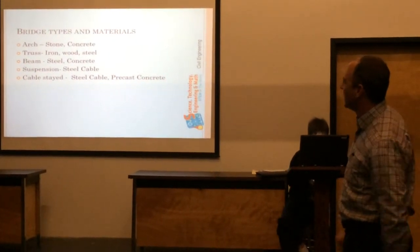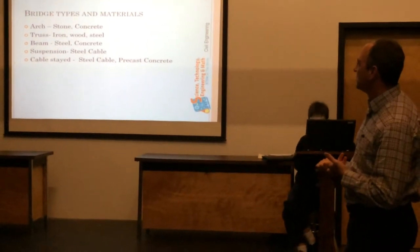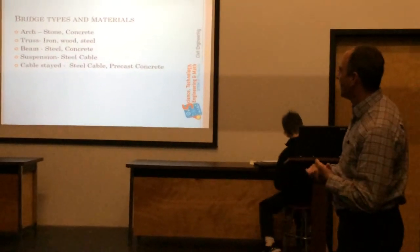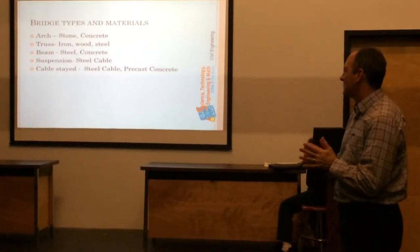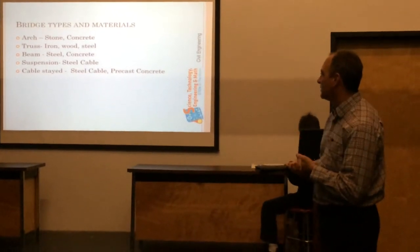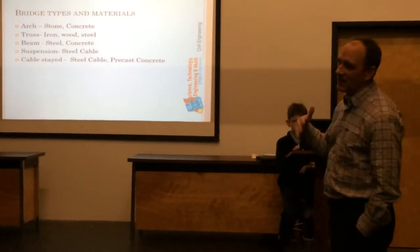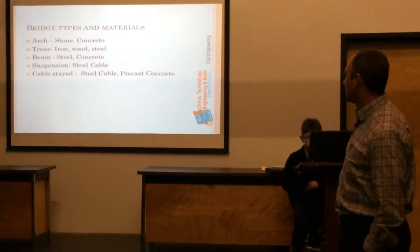Here are the bridge types: we've got arch bridges, which are made out of stone or concrete; truss bridges, which are typically made out of steel now, though some were made out of iron and wood; beam bridges, often a combination of steel and concrete today; suspension bridges, which use cables with concrete involved; and then cable-stayed bridges. These are the different types your team might want to consider as they're building their toothpick bridge.